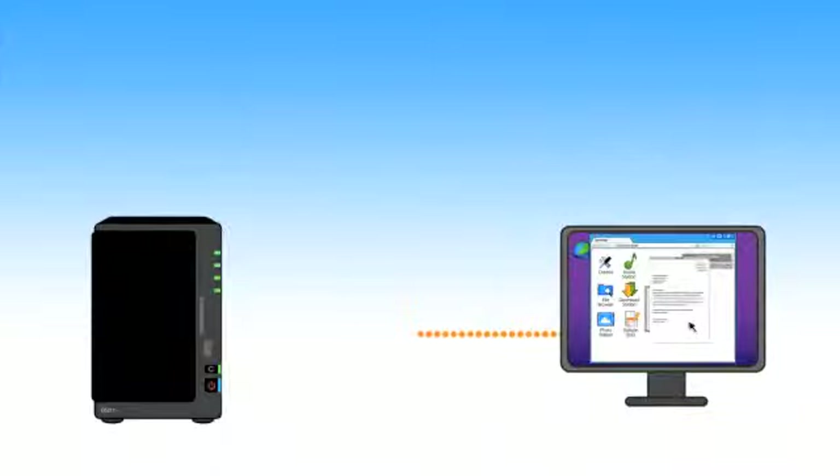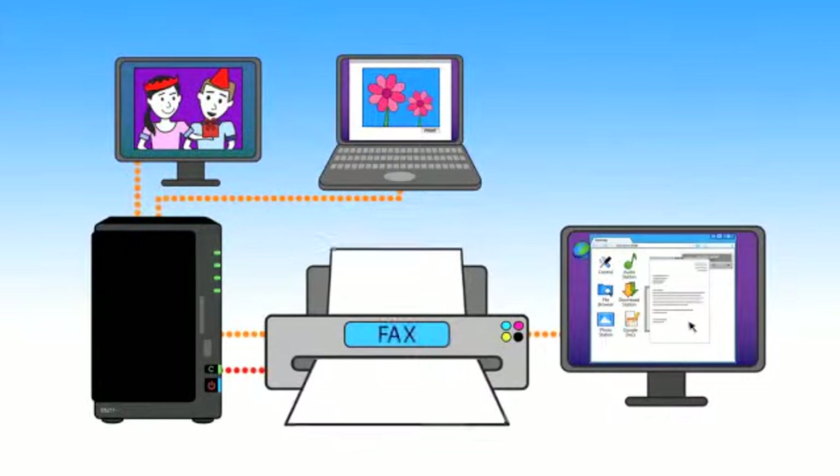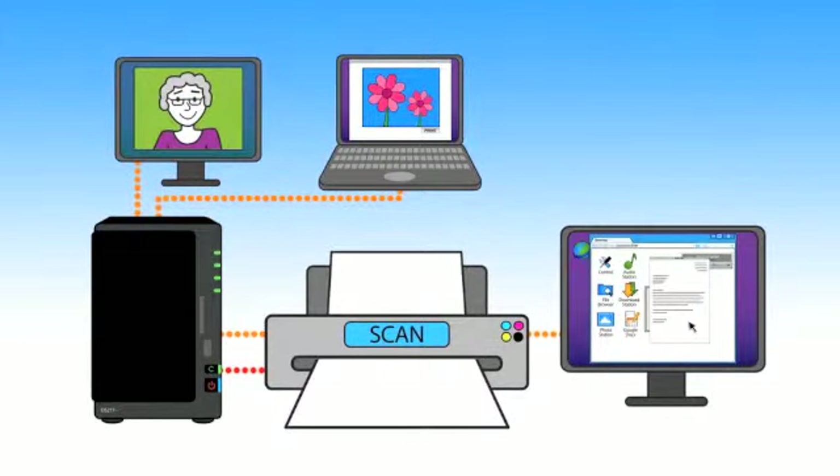And for maximizing all your resources, your DiskStation is a multifunction printer server, letting everyone within the network print, fax, and scan documents. Or use it as an AirPrint server for your iPhone and iPad.